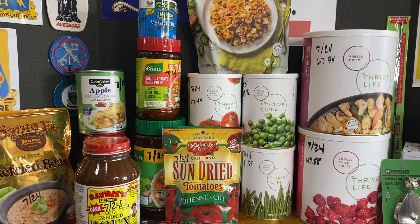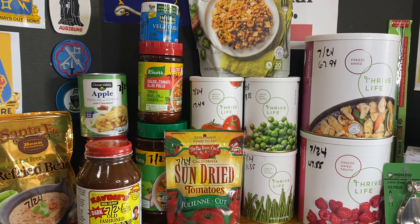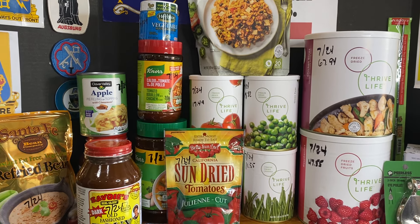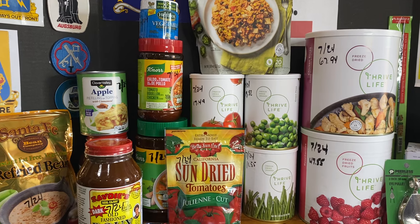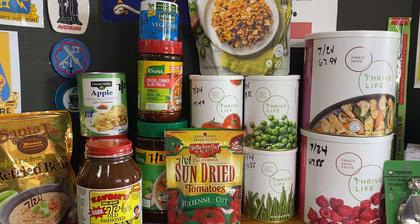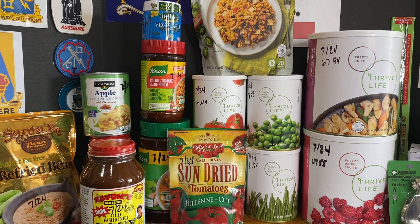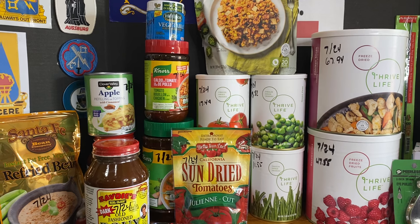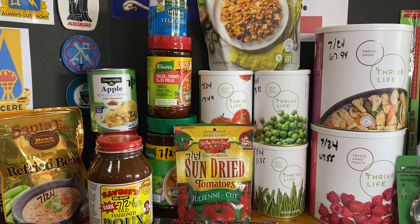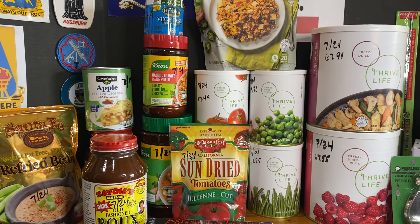If you want any of the Thrive Life components, I have been a distributor with Thrive Life since 2009, when they were called Shelf Reliance — so I've been a distributor for about 15 years. Remember, we're all in this together so we can come out the other side together. Food is going to be critical, so stock up on your food supplies whatever you can. Please be kind, polite, and respectful to each other, because togetherness is how we'll all survive. Take care, bye-bye.